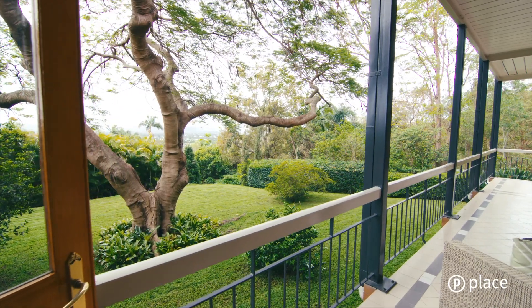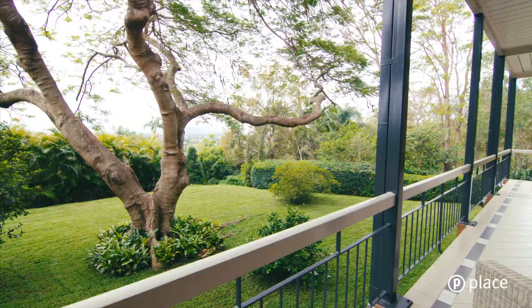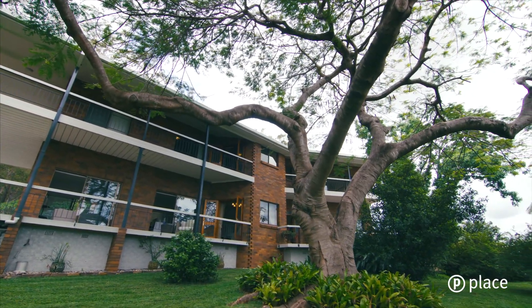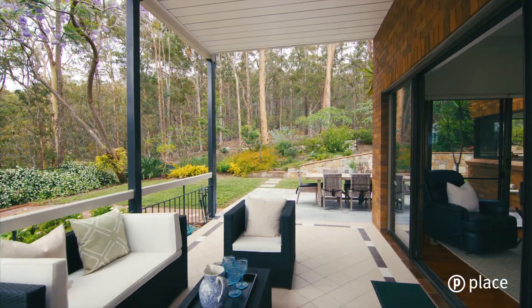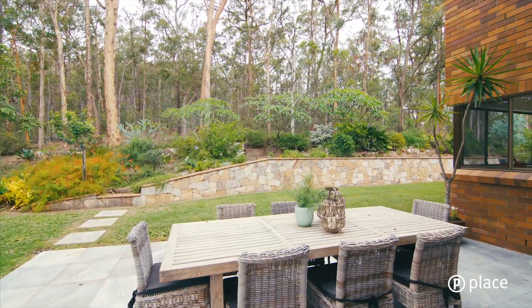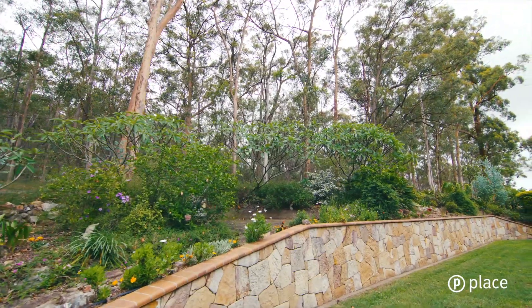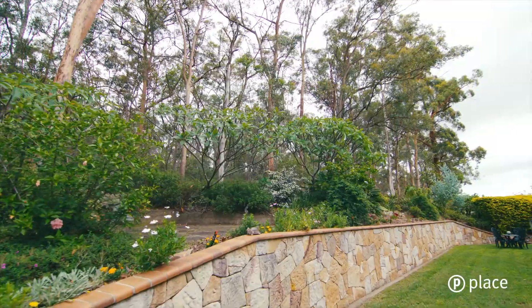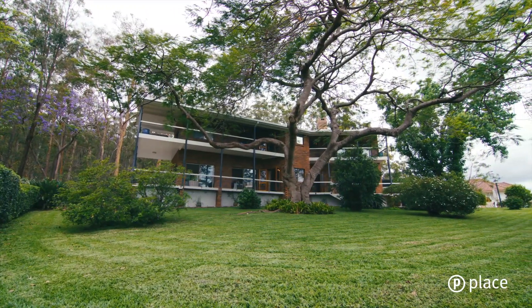Perched on the highest point of the sought-after Clifton Hill, this gorgeous family home is being offered to the market for the first time in 35 years. With 1,621 square metres of spacious land, the private estate allows you to relish in the tranquillity of the Tui Forest Reserve while remaining connected to the convenience of the CBD.